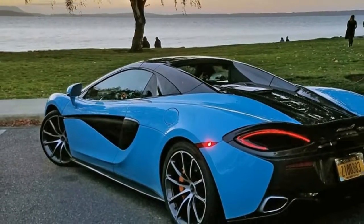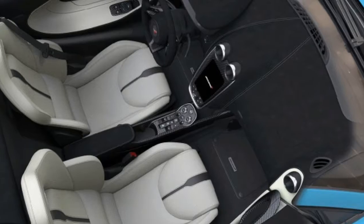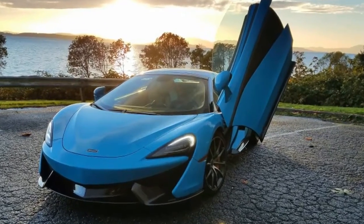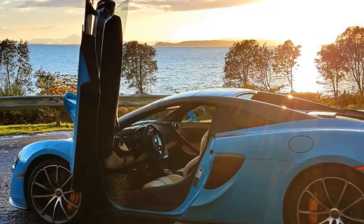It looks just as beautiful with the top down as it does up. The doors open in a sort of dihedral manner, once you figure out where the handles are hidden — in the black space underneath the body color swoosh at the top — and once they are fully erect.